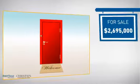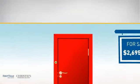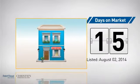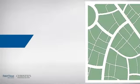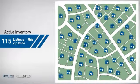Currently listed at just under 2.7 million dollars, it just went on the market this month. Wondering how it stacks up against the competition? There are now just over 110 homes on the market within this zip code.